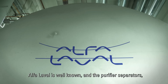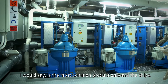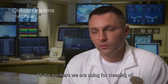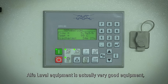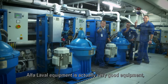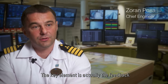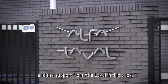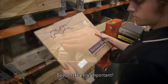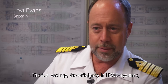Alfa Laval is well known and the purifier separators are, I would say, the most common product on board ships. They help clean oil with all the purifiers you are using. Alfa Laval equipment is very good equipment — it's running without any problem. The key element is actually the feedback and support from Alfa Laval. Support is very important, and the support from Alfa Laval is just fantastic.